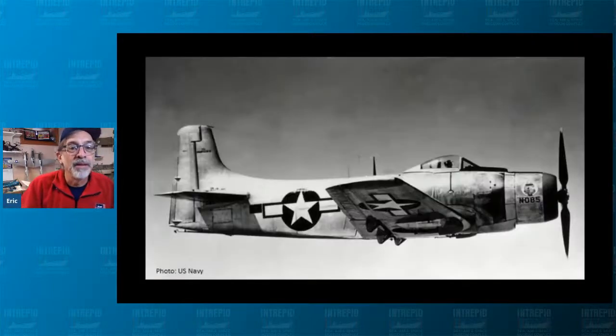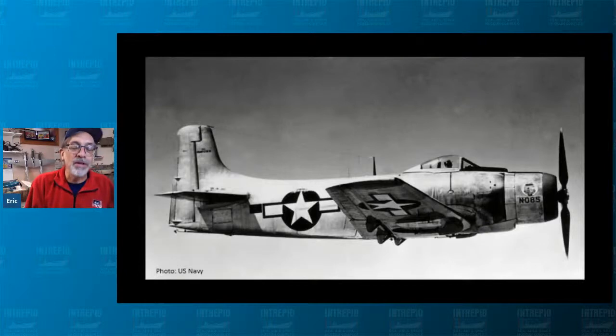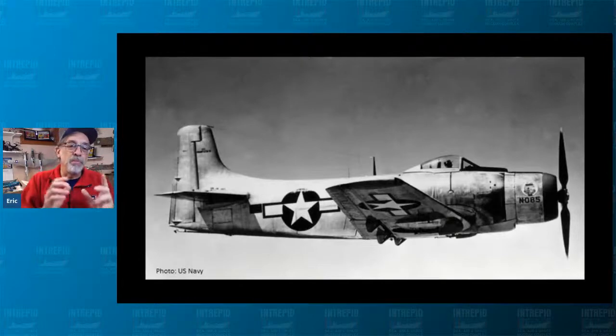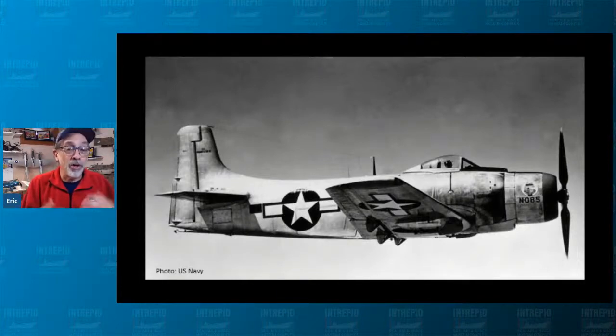The design that came out was the new Dauntless II — the XBT2D. What you're looking at is how the Sky Raider on display at Intrepid looked in 1945 when first built. The designation means something: X for experimental, B for bomber, T for torpedo, 2 for second type, D for Douglas. The Navy didn't change their designation systems until 1962 when it aligned more with the Air Force's system: A for attack, F for fighter, B for bomber, C for cargo.